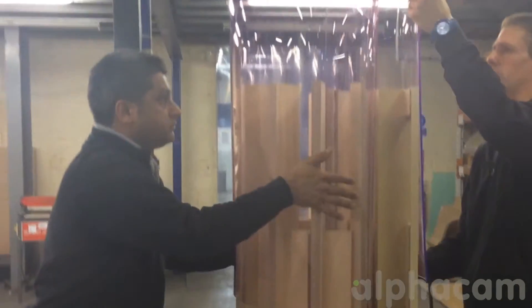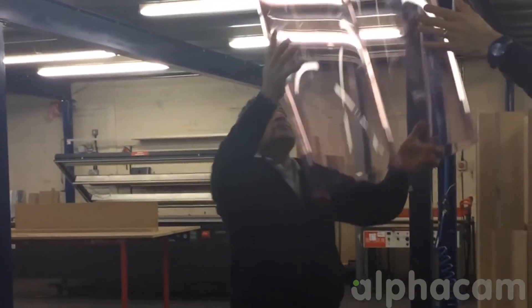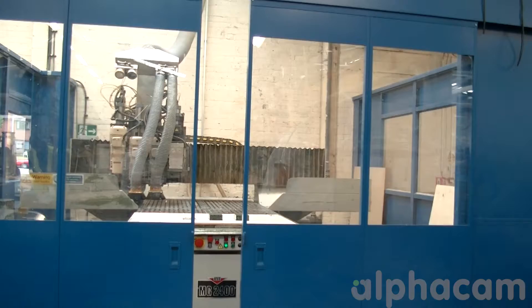Ash Plastics offers high tolerance machining — we generally work to 0.5mm — because it has to be accurate, especially when we're bonding and gluing parts together. If there's even half a millimetre difference, a unit won't go together, so that is highly critical.